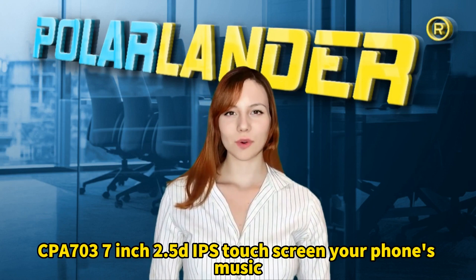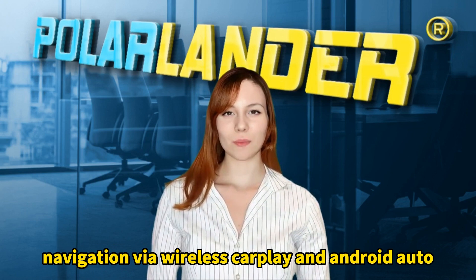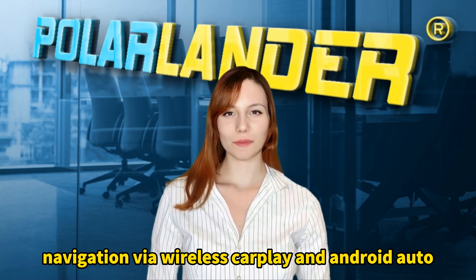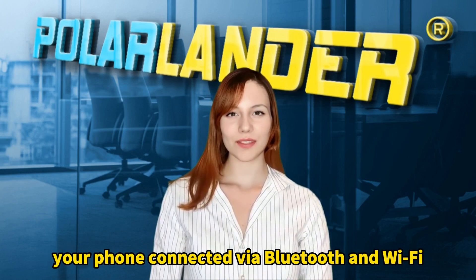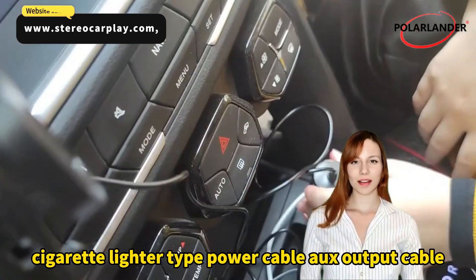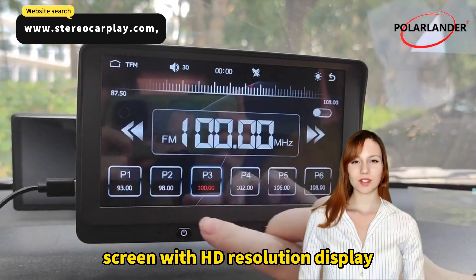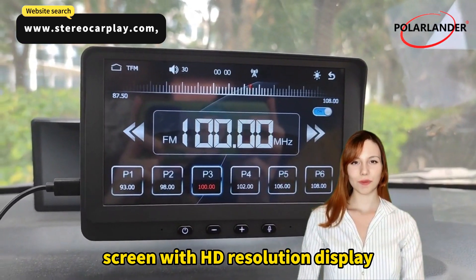CPI 7037 inch 2.5D IPS touchscreen supports your phone's music and navigation via wireless CarPlay and Android Auto. Your phone can be connected via Bluetooth and Wi-Fi. Package includes the internal unit with display, bracket, cigarette lighter type power cable, AUX output cable, and a screen with HD resolution.